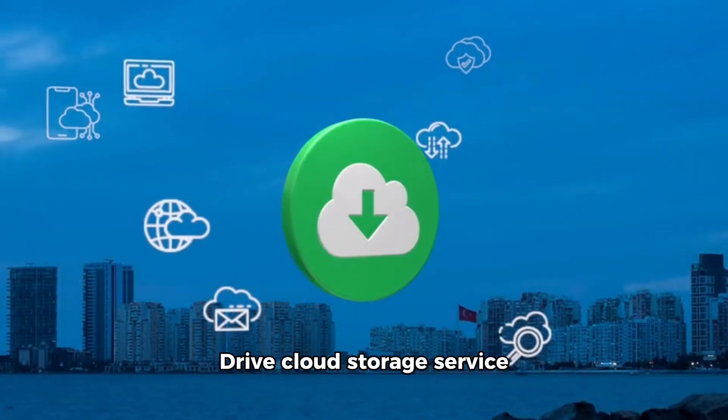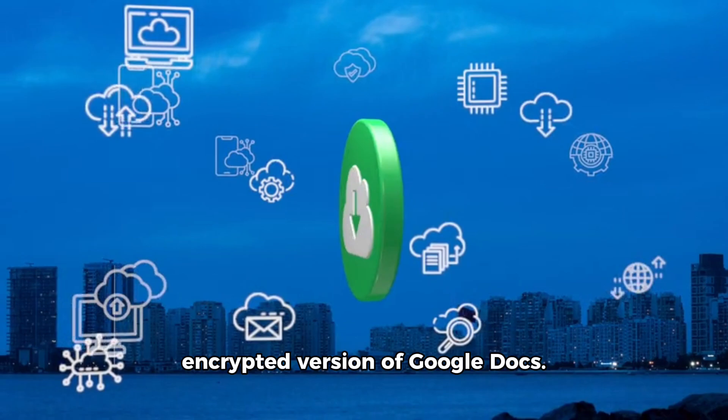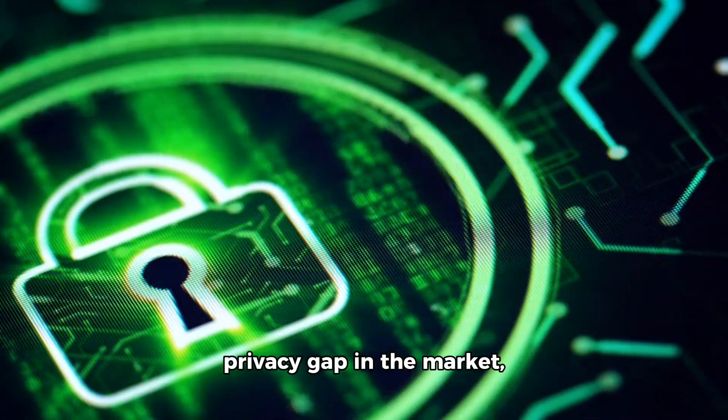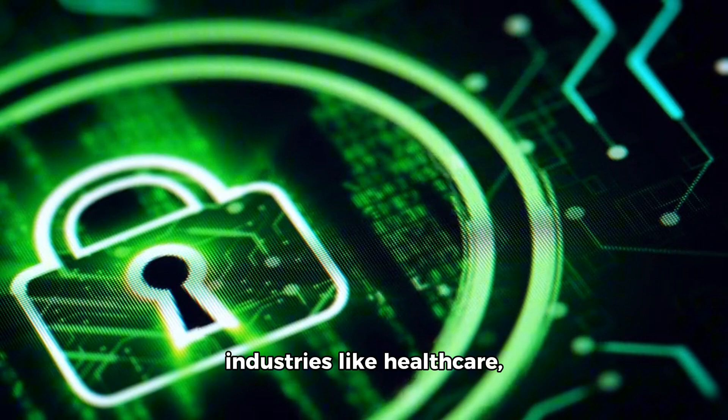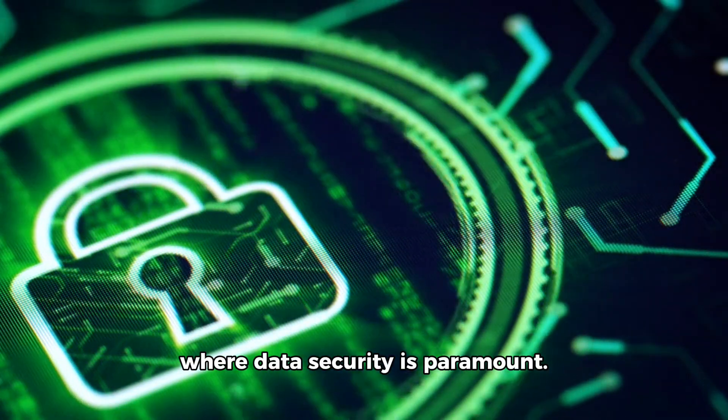Proton has expanded its Drive Cloud Storage service with a secure, end-to-end encrypted version of Google Docs. Proton Docs aims to fill a privacy gap in the market, particularly recommended for industries like healthcare, media, finance, and legal, where data security is paramount.